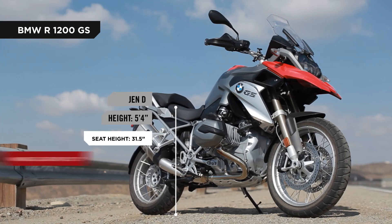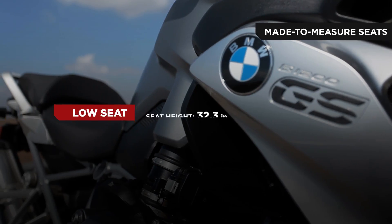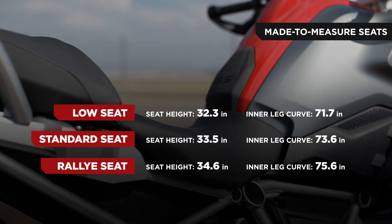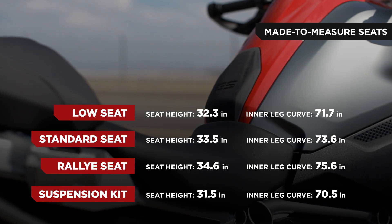The R1200 GS models feature various seat configurations. The low, standard, and high seats are all height adjustable so the rider can enjoy a more comfortable knee angle. A slimline rally seat has a higher riding position and is harder, which is more suited for off-road riding.